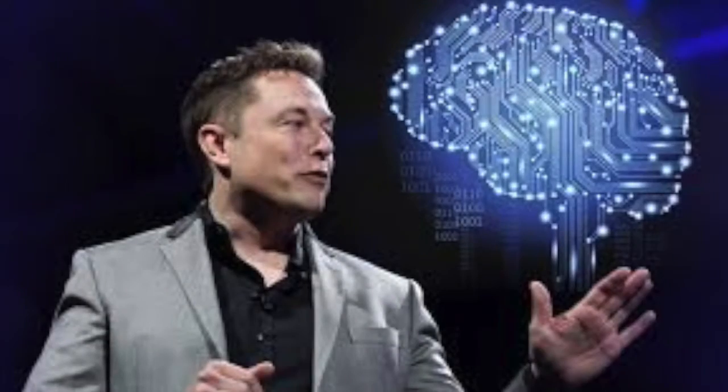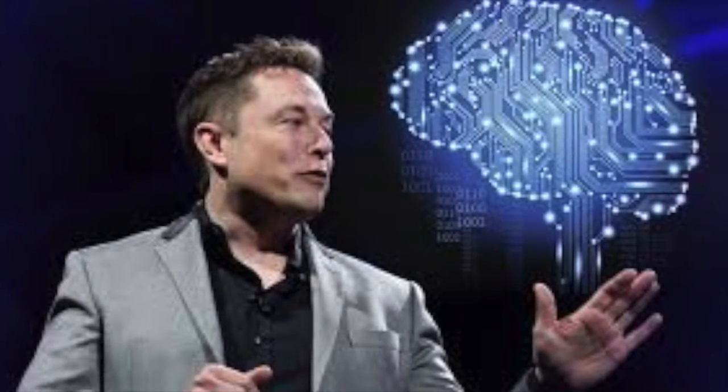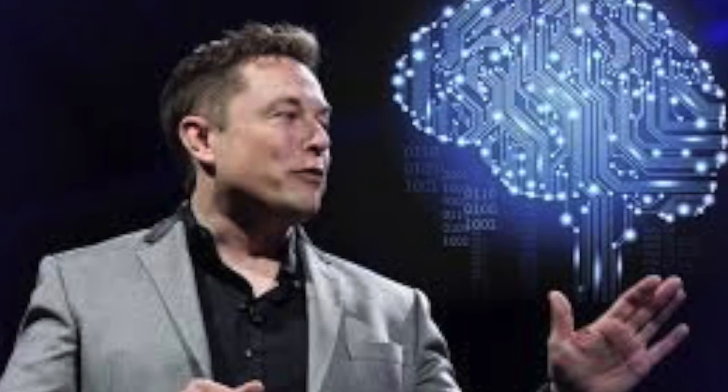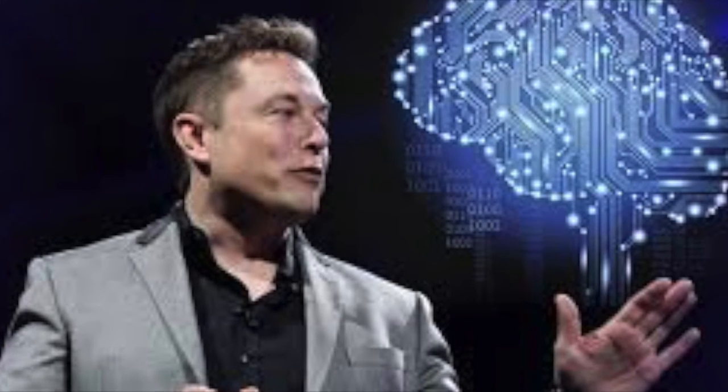Elon Musk has already introduced his version of brain-computer interface technology, known as Neuralink. He states it can help fight blindness, insomnia, memory loss, and many other medical conditions.